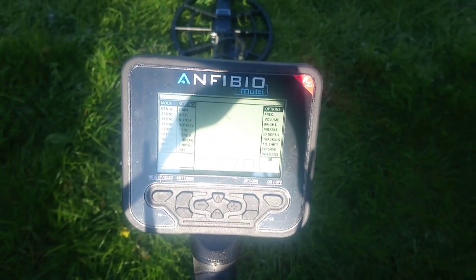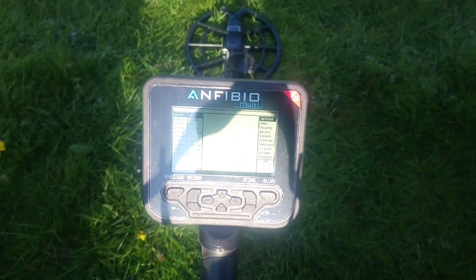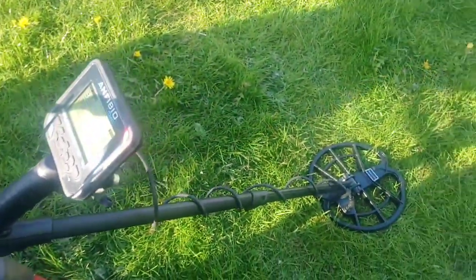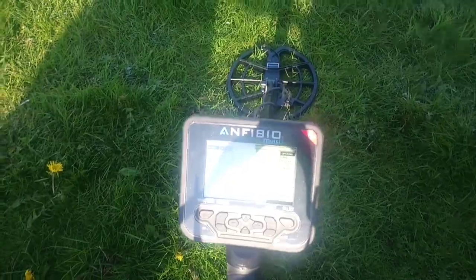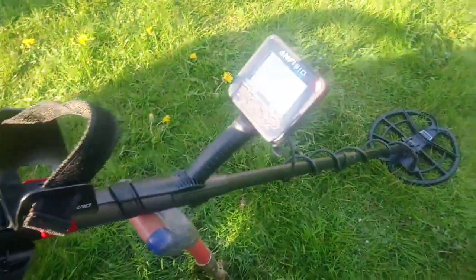Dave has just got his new Amphibio, so he's mostly just turned it on. What a beautiful bit of kit - fair play to Dave, he's upped his game and he might hit gold today. Let's hope he hits gold - he said he'll share it with me anyway.